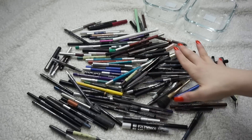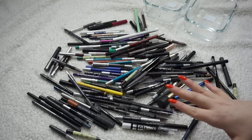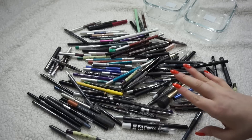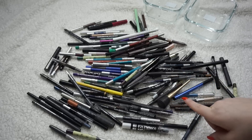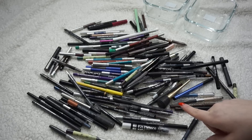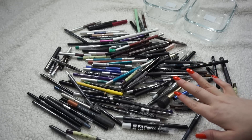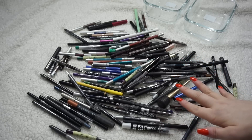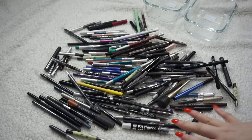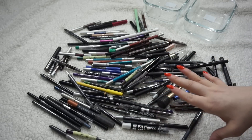Hello everyone, it's eyeliner declutter time. I figure I have probably around 80 eyeliners here and we're going to try and weed through this a little bit. Disclaimer: I always put in a disclaimer before all of my declutter videos — I'm not a ruthless declutterer. If you're expecting me to get rid of like half of this stuff, it's not happening.